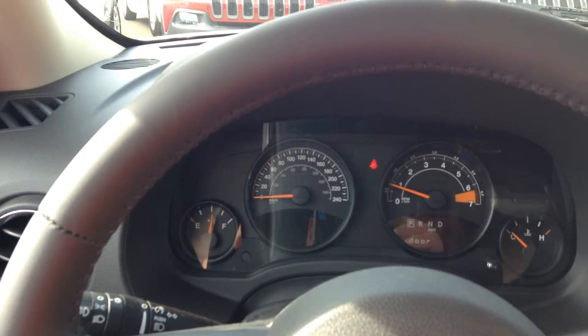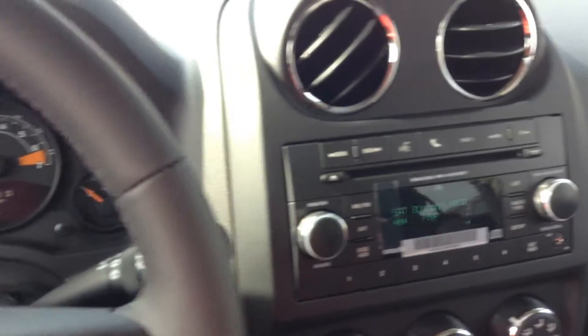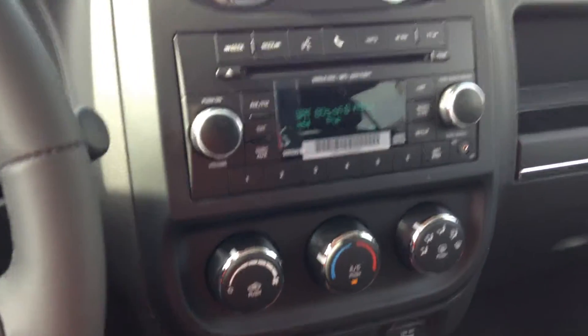So you've got your speedometer and RPMs, fuel and temperature gauge on the dash. This one comes with cruise control, equipped with CD player, satellite radio, auxiliary jacks, air conditioning, and this has a sunroof, which is a very nice feature.